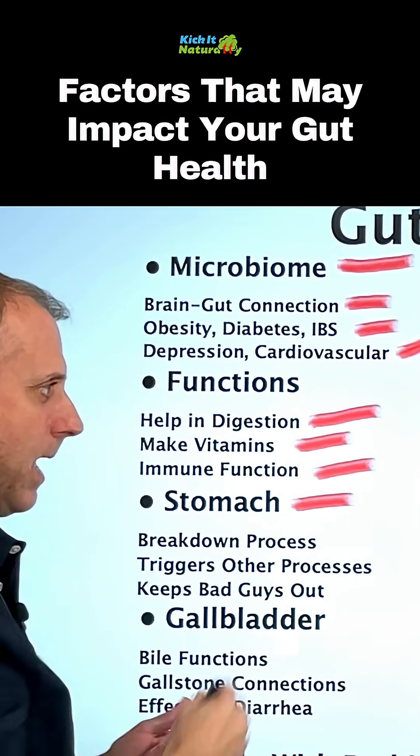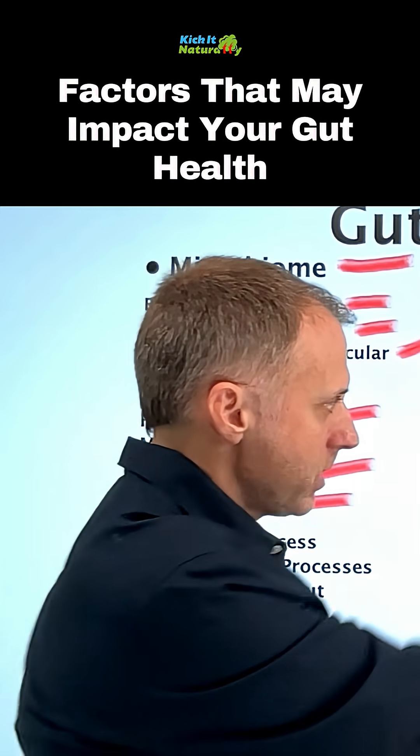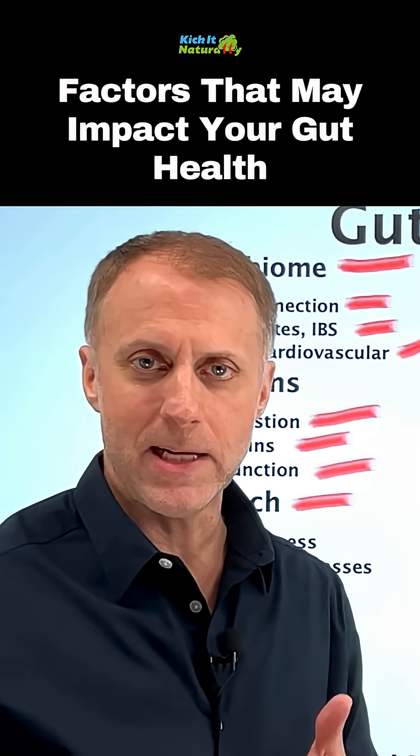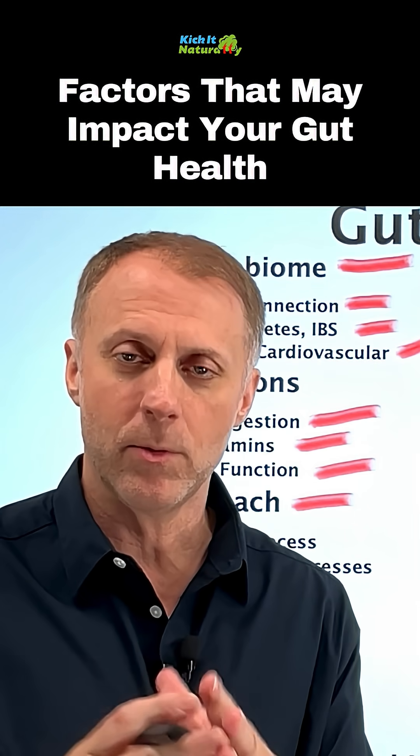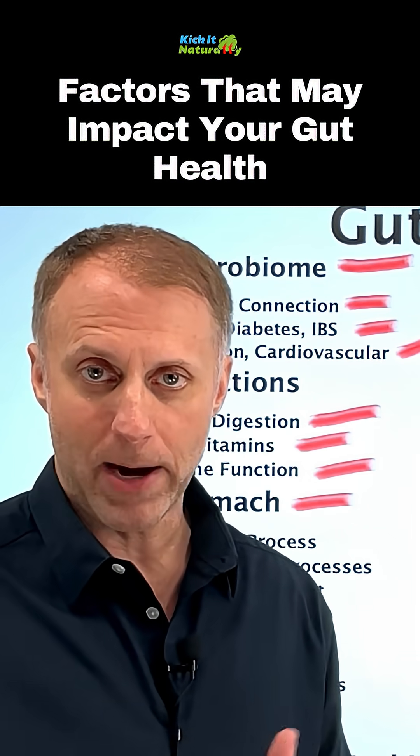First, we need to look at the stomach. When we eat food, our stomach makes hydrochloric acid, or HCL. This HCL is meant to help us acidify that food so that we can start the breakdown process.